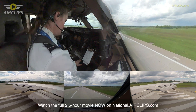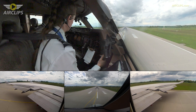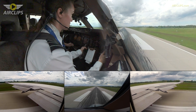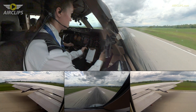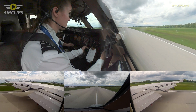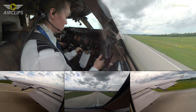Your throttles — I'll give you controls once aligned. Okay, you have controls. My controls. It's all yours. Thrust set. Thrust set. Any knots. Thrust send. V1. Rotate. Gear up. Gear up.